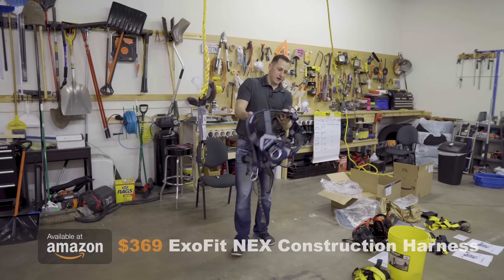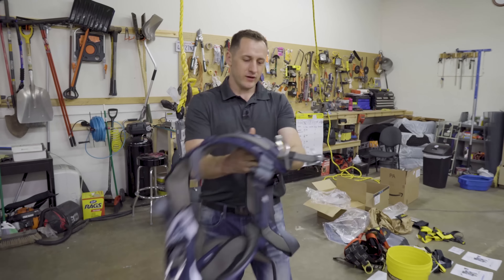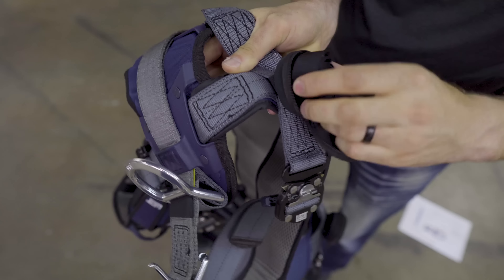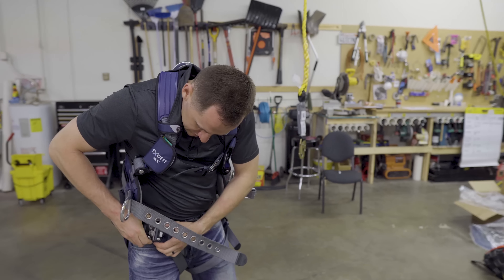$369 harness — just look at the quality. This is so industrial. The quality is insanely good. You can tell it's built really, really well.